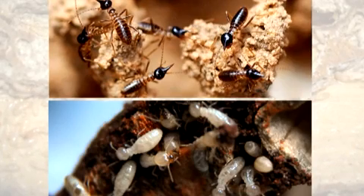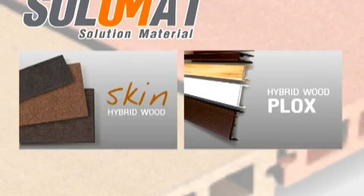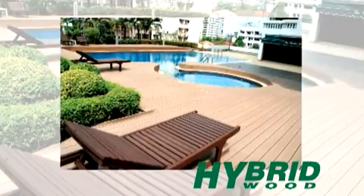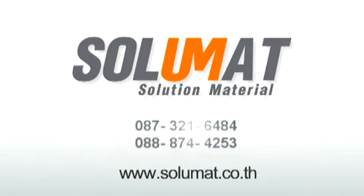Tired of termites and rotten wood? Introducing Hybrid Wood — a combination of solid wood and polymer plastic. Its multi-purpose use is ideal for home construction. Contact Solumat Phuket at solumat.co.th.